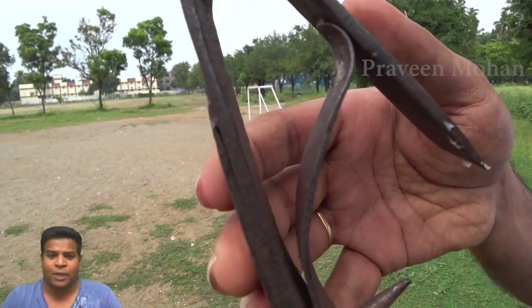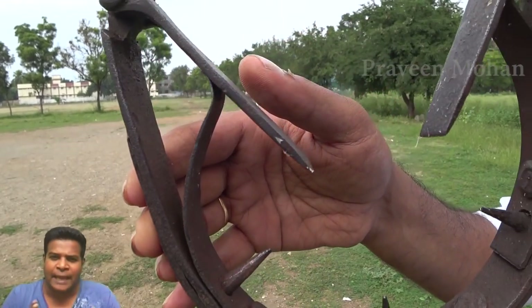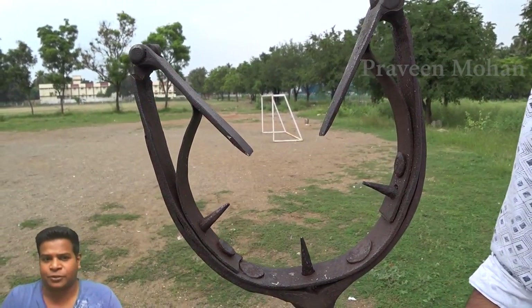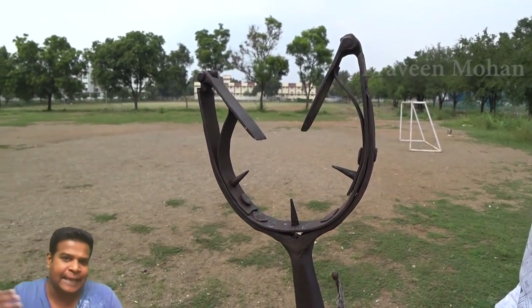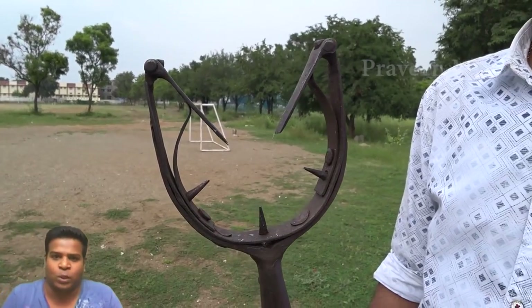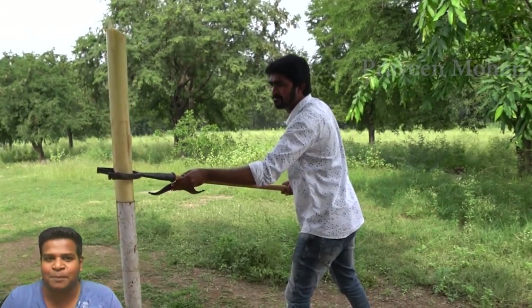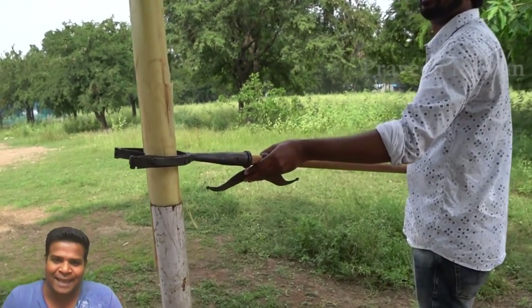Hey guys, today we are going to look at this unique and weird ancient weapon. This is called the Mancatcher, and the weapon originated in India in ancient times — we will get to that later. But you can immediately begin to see why this is called the Mancatcher.